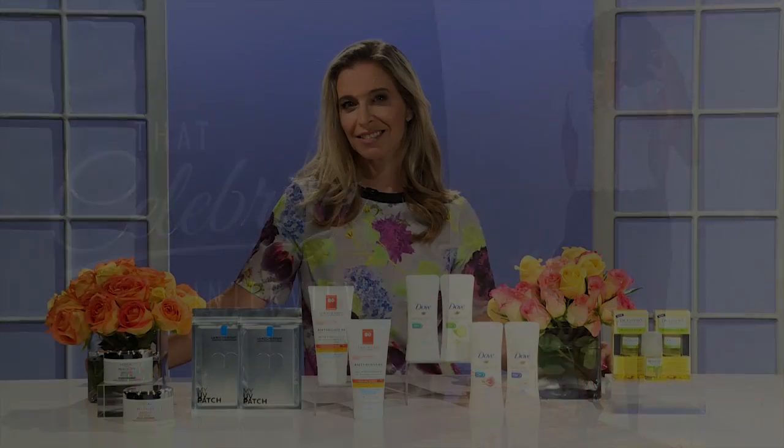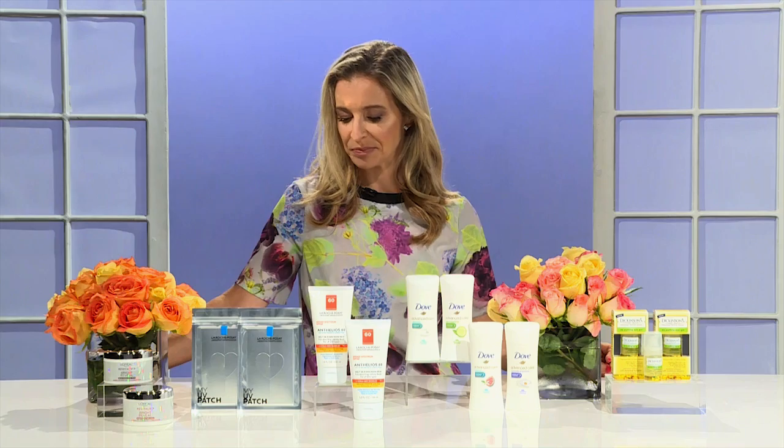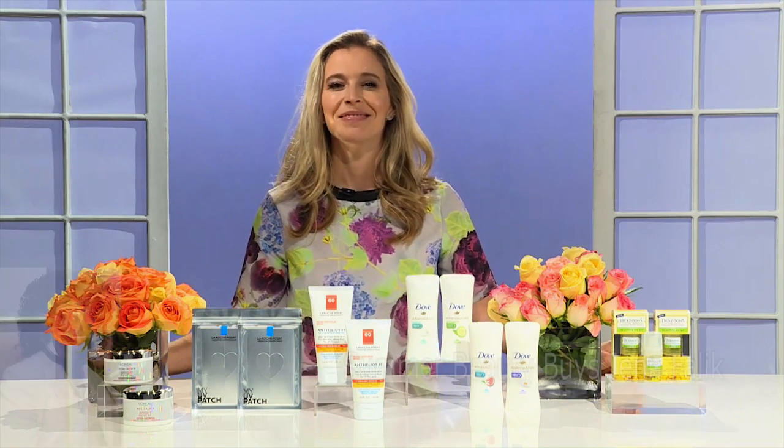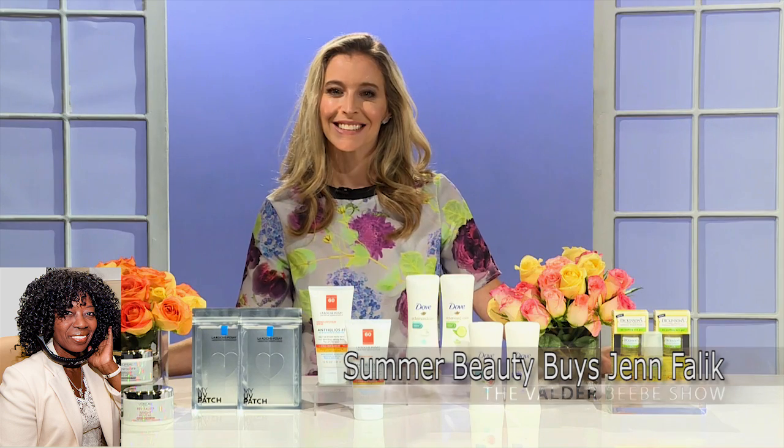We'll be right back. Hi, who do I have in the studio with me? This is Jen Fallick. Well, hi, Jen. How are you? I'm good. How are you? I'm great. What great information do you have for us today?